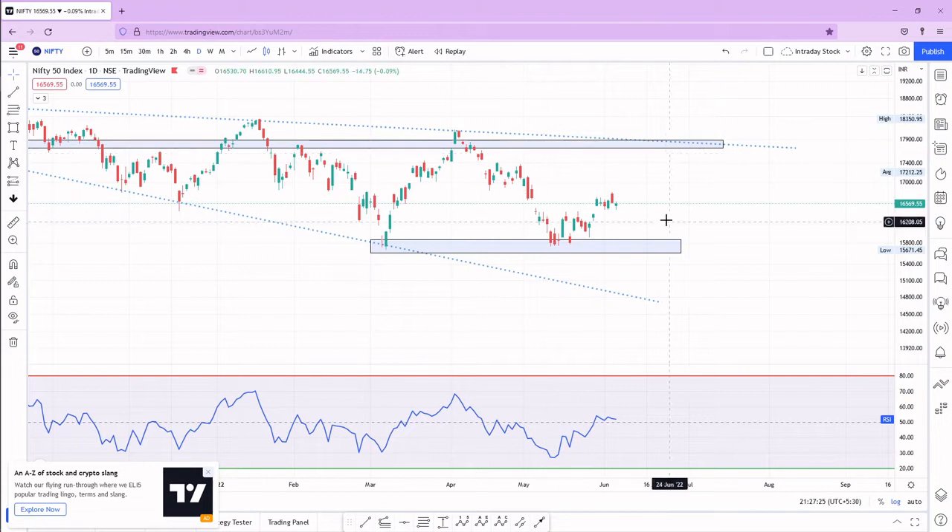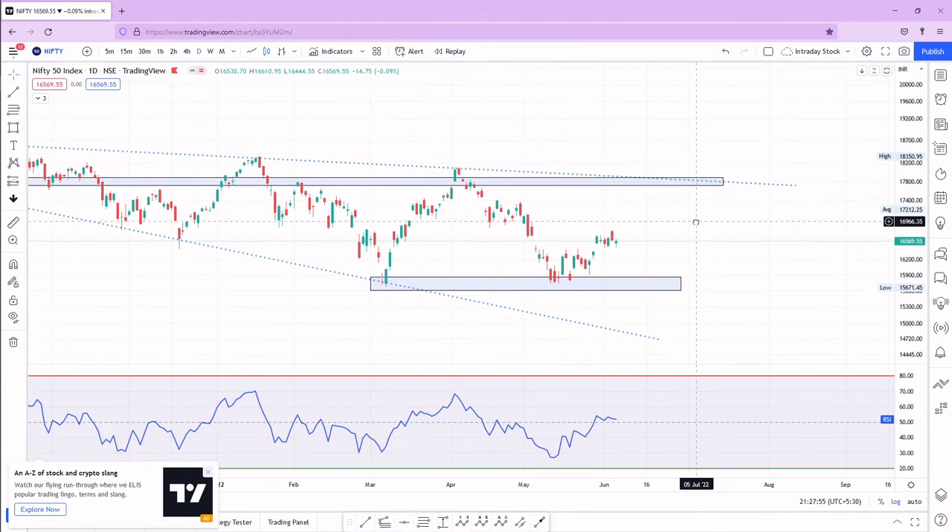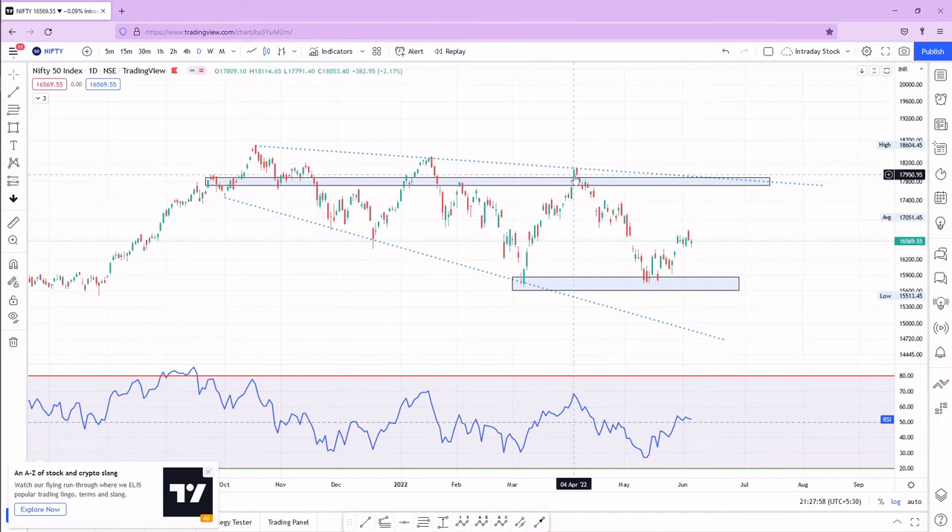Rather than breaking the low, Nifty has formed what looks like a double bottom on the daily chart, which is confusing — will it form a double bottom and go upside, or not? If the market stays bearish, I would short on a reversal or breakdown here — another 800 to 1000 point fall is possible. If rejected from the resistance, 1500 to 2000 points fall could occur. For a bullish scenario, the lower high must be broken; until then I remain sideways or short-term bearish.